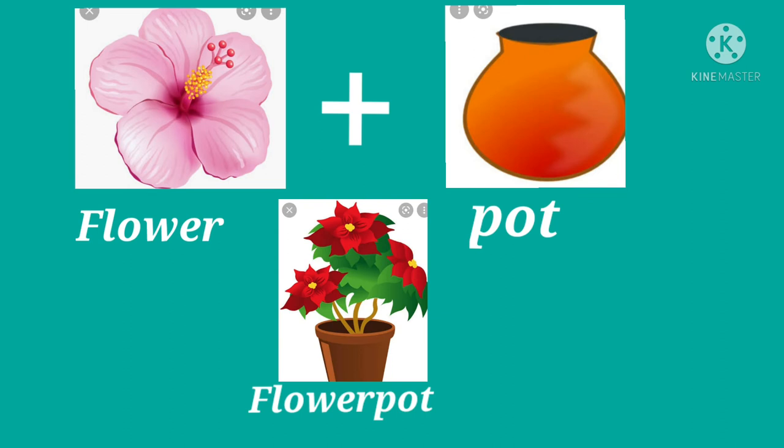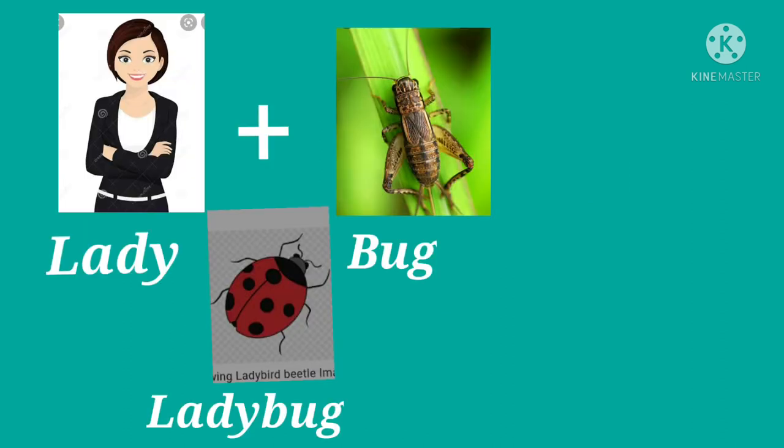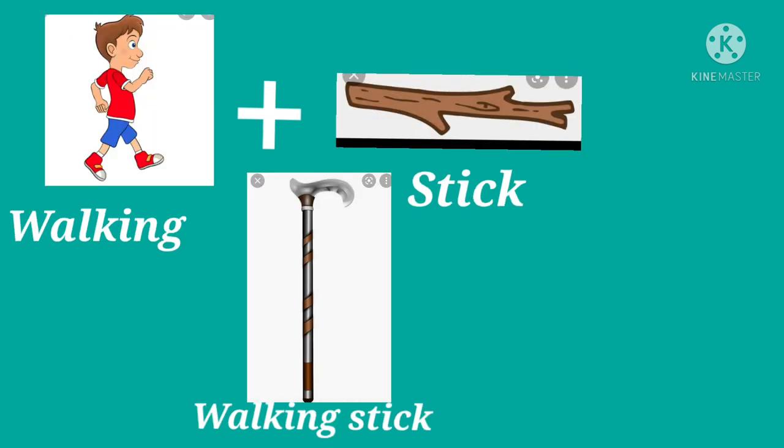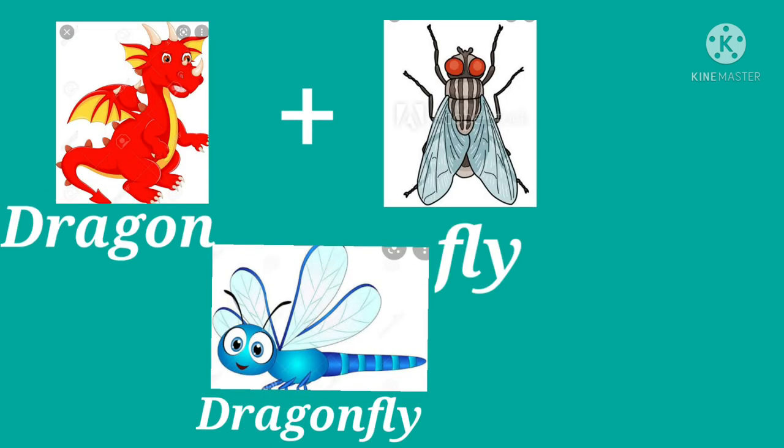Flower plus pot: flowerpot. Lady plus bug: ladybug. Jelly plus fish: jellyfish. Walking plus stick: walking stick. Dragon plus fly: dragonfly.